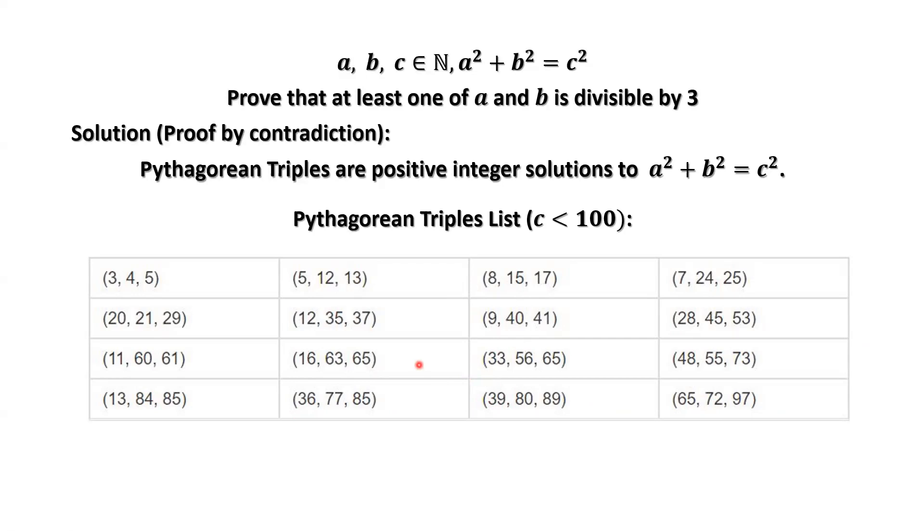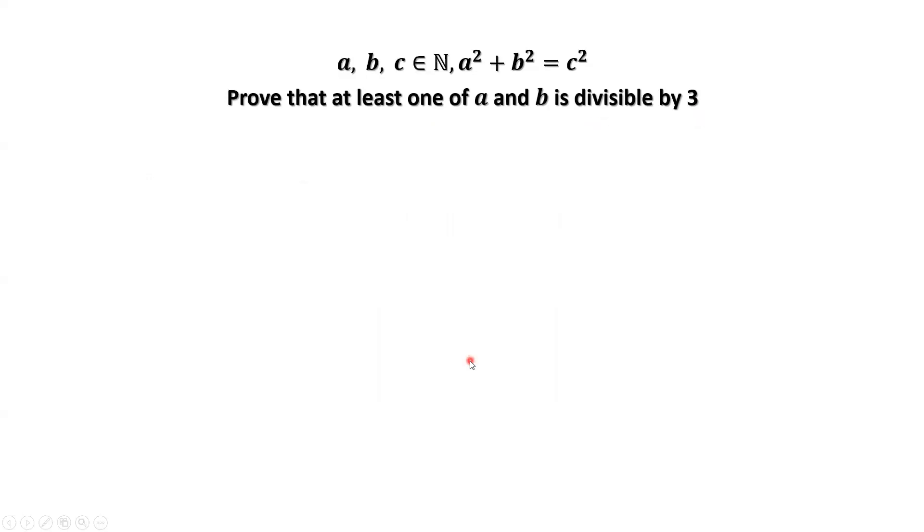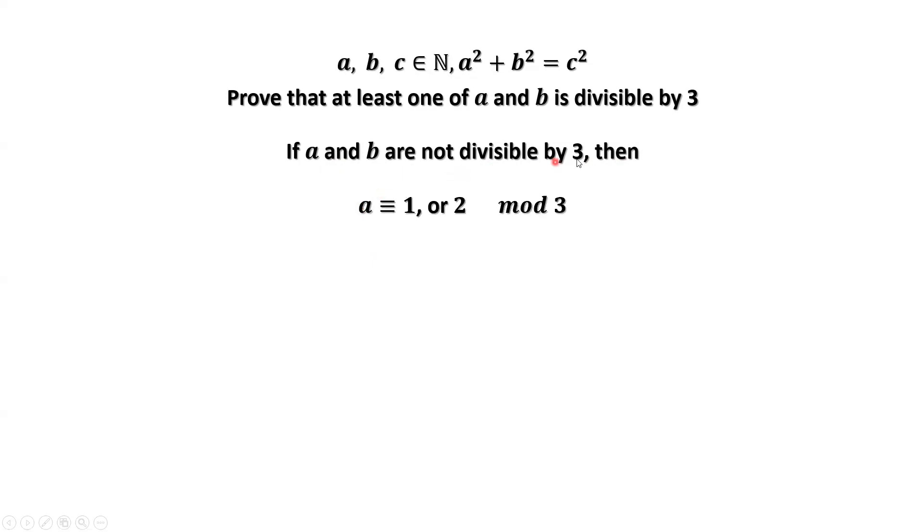Now, how to prove at least one of A and B is divisible by three. We assume A and B are not divisible by three, then we need to find a contradiction. If A is not divisible by three, the remainder of A divided by three should be one or two — it cannot be zero because it's not divisible. Similarly, if B is not divisible by three, then the remainder of B divided by three should be one or two.